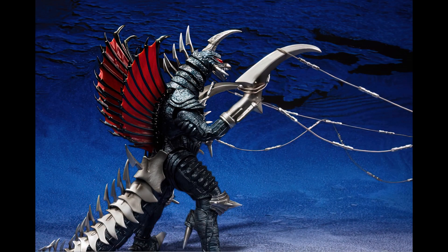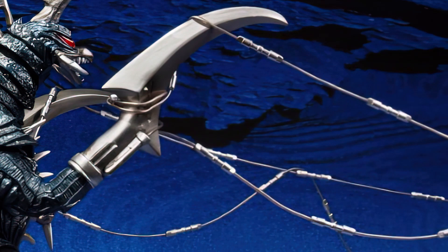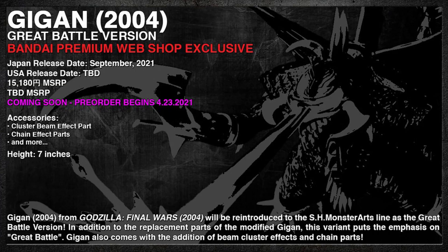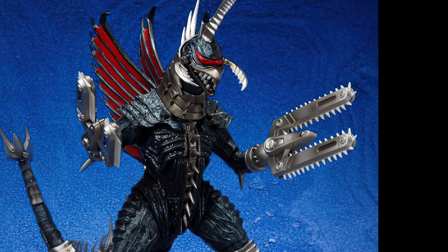And then here's the cables again. So initially, this will be sold as a Bandai Premium web-exclusive. Pre-orders begin April 23rd, and it's expected to ship in Japan in September 2021.